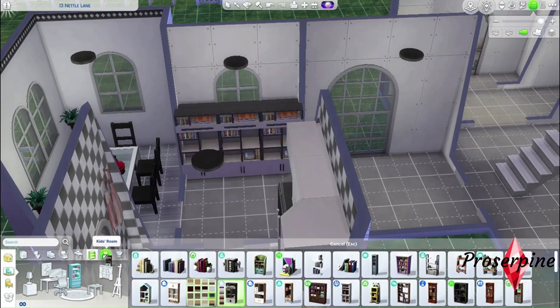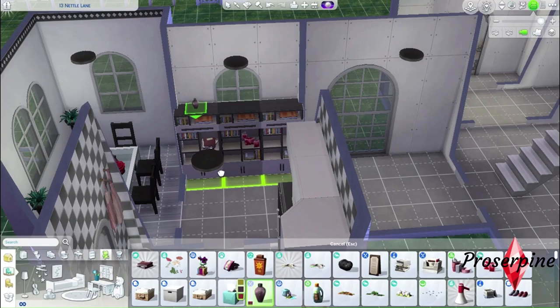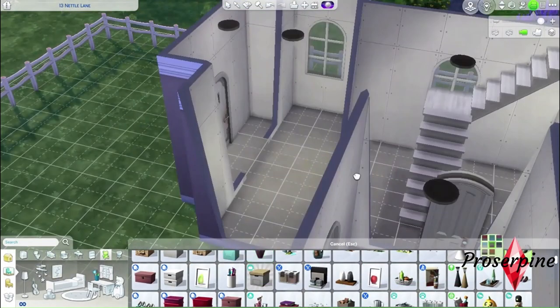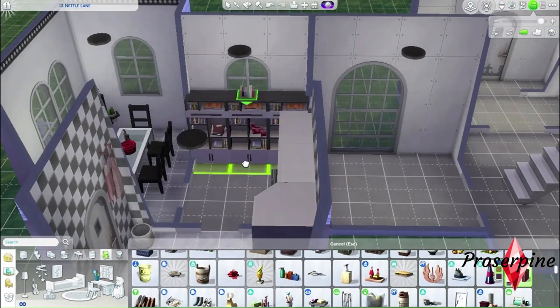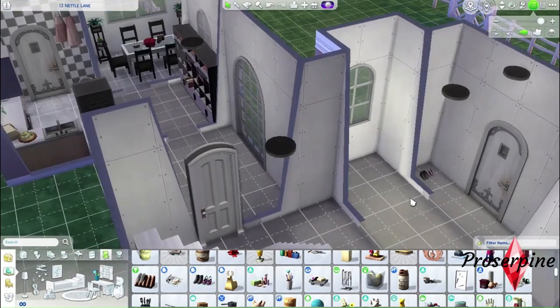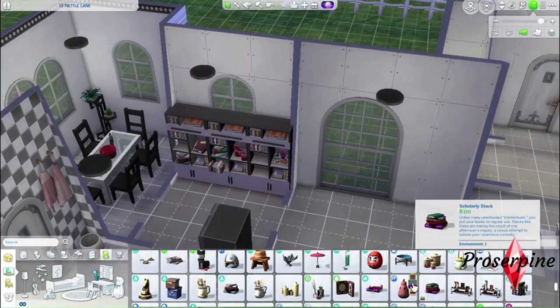Let's pass on to the study. I'll first add the bookshelves and then fill them with clutter. I'll add some at the entry too — things like shoes, a coat rack, etc. I'm going to add some more clutter to the bookshelves, then add this beautiful plant — I think it's from Dream Home Decorator.